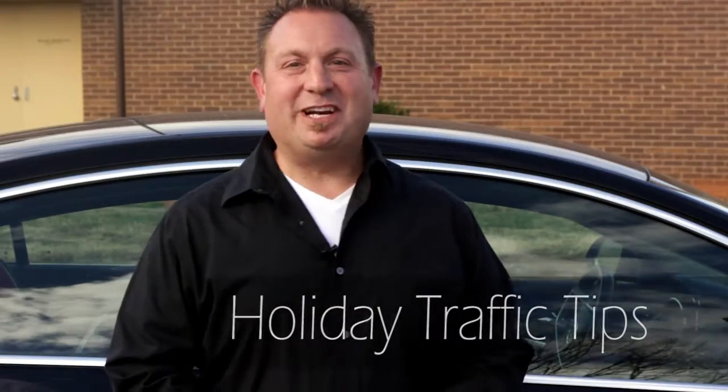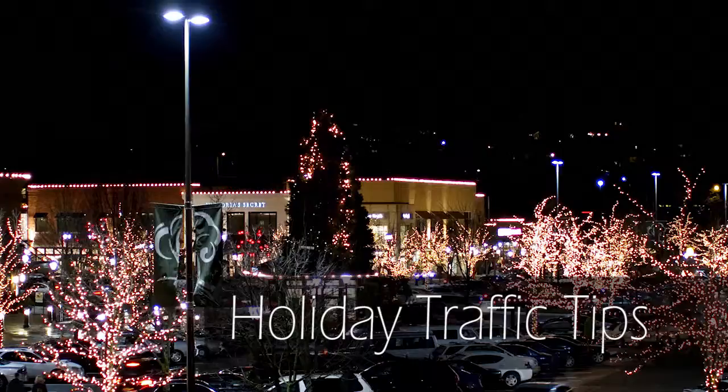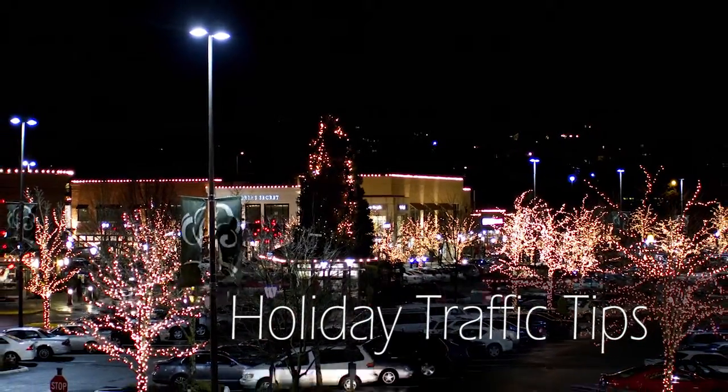You've got the family truckster loaded up and headed right into a holiday traffic jam, but I may be able to help you avoid some of it. Here's how — three easy steps.